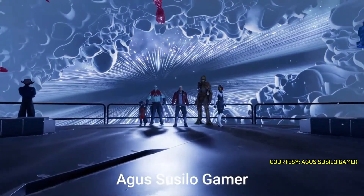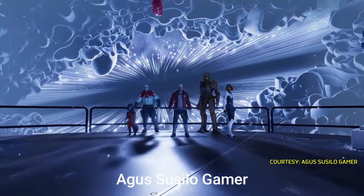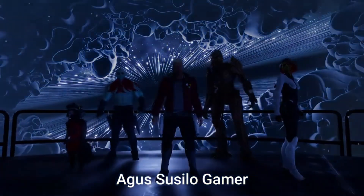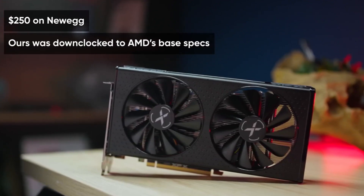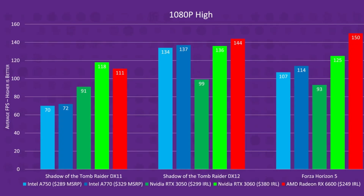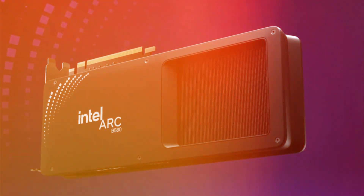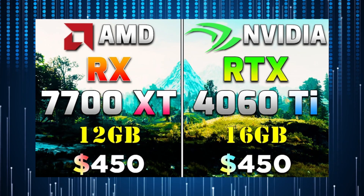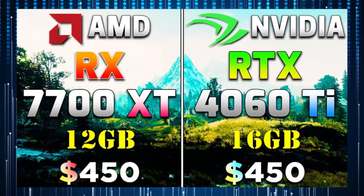In Total War: Three Kingdoms, the RX 7600 outperformed the B580 at 1080p, but they tied at 1440p, with the B580 excelling at 4K. The RTX 4060 narrowly won at 1080p but lagged behind at 4K. The B580 excelled in Shadow of the Tomb Raider, leading over the RX 7600 and RTX 4060, especially at higher resolutions.